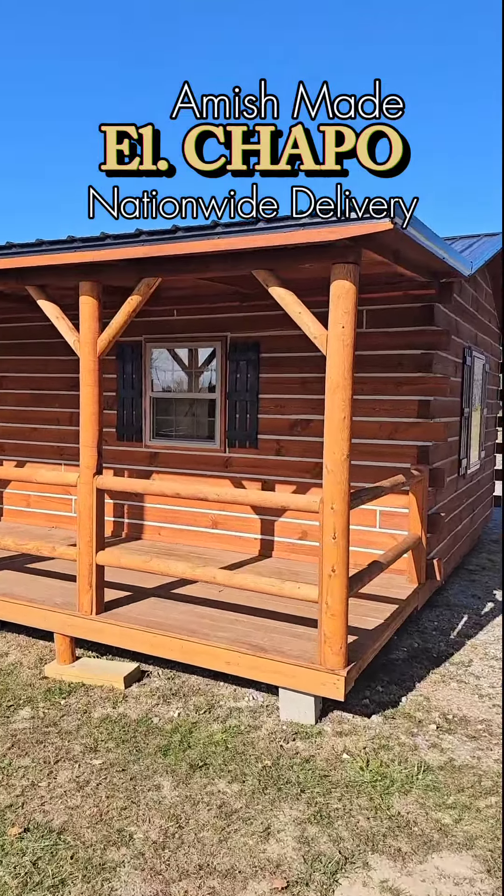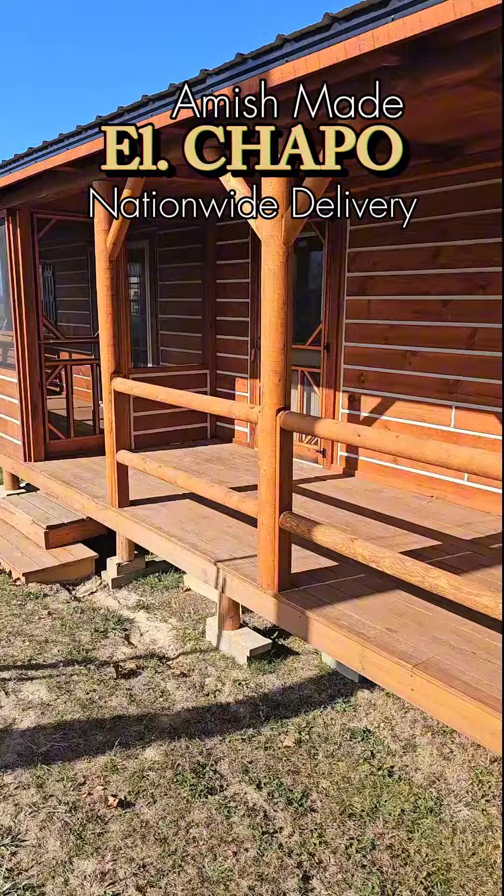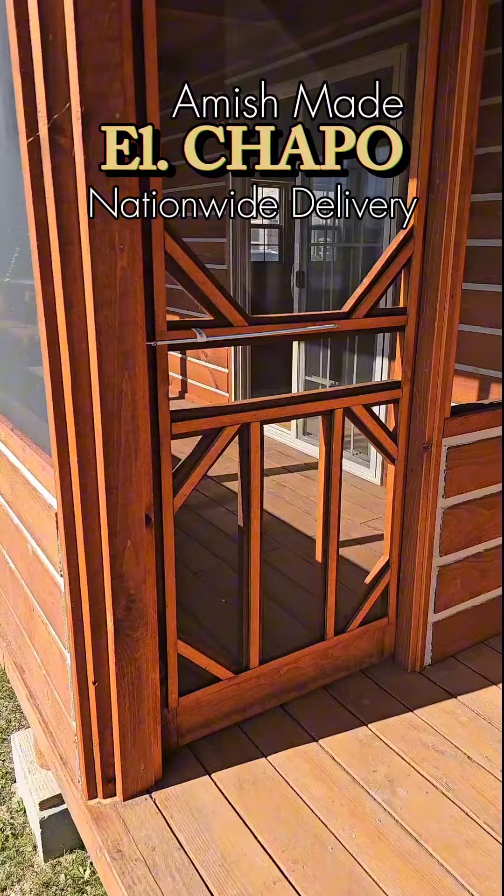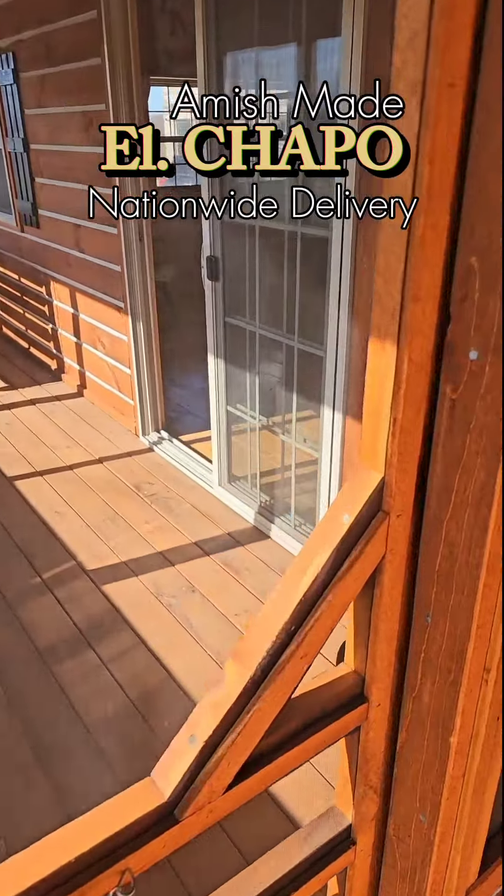All right, quick 60 second tour. Y'all say you like these 60 second tours. We're walking around the front of El Chapo Muchacho, one story ranch. Once again, let's walk through.